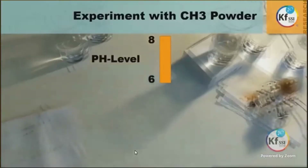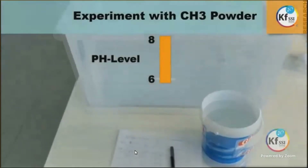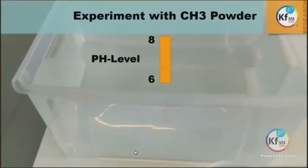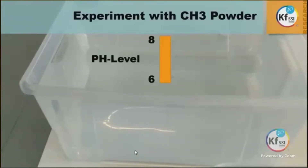They started to place the water further away — 2 metres, 5 metres, and then 25 metres — and the water still got influenced by the reactor. Even in a container including 40 litres of tap water, the pH level raised to nearly 8.